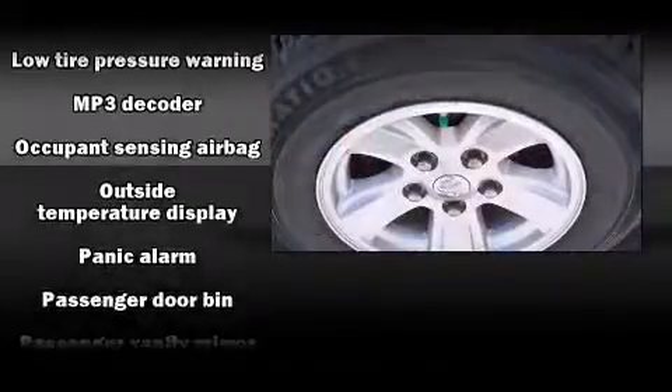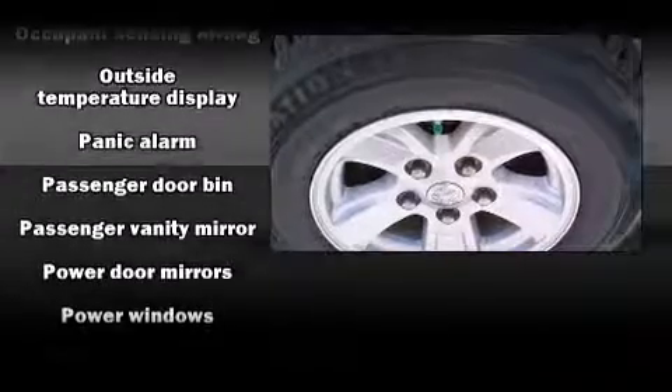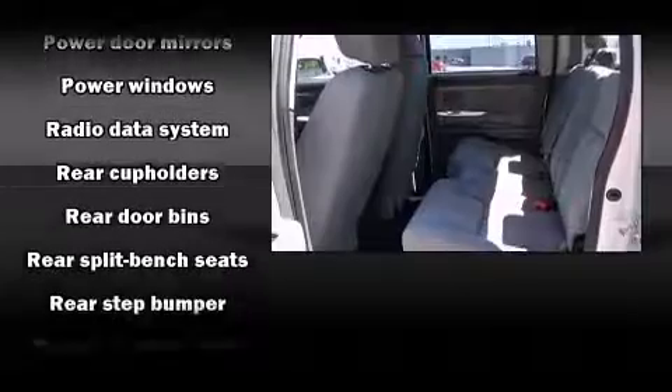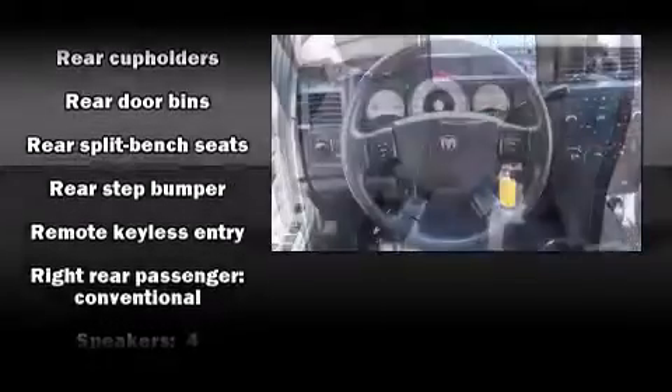Dodge ensures the safety and security of its passengers, with equipment such as dual front impact airbags with occupant sensing airbag, a panic alarm, and ABS brakes.